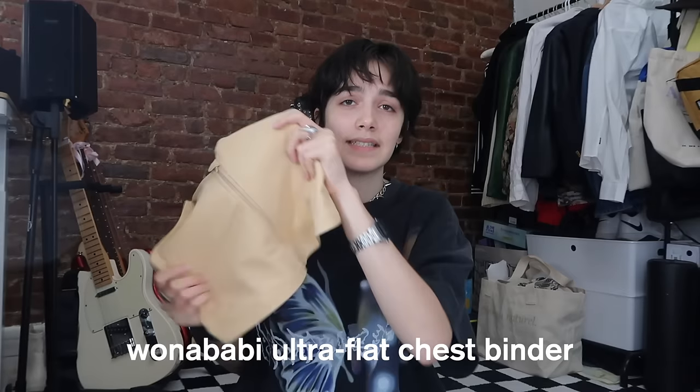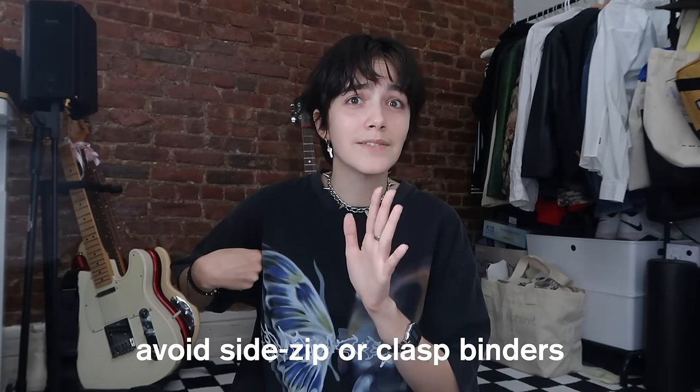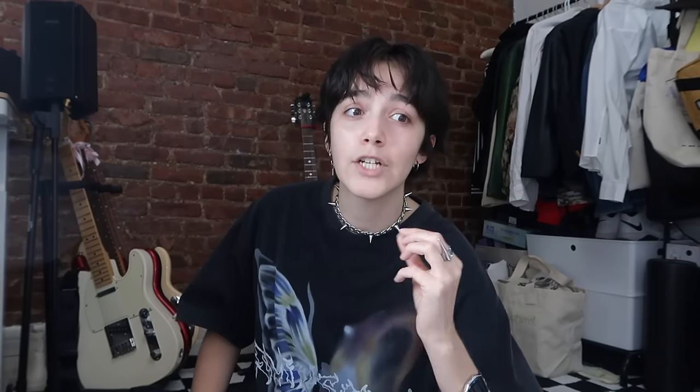The binder I actually love and wear when I'm going to bind is this one from Wonabobby — it's a zip-front binder. Zip-up binders have a bad reputation, and some of you may have heard that they're dangerous, but basically one brand's design was bad because the tension wasn't distributed evenly — I think the zipper was on the side for that one. That does not mean every zip-up binder is unsafe. Just because one was bad doesn't mean they all are.